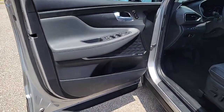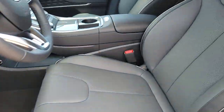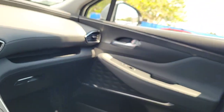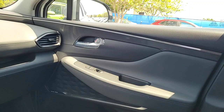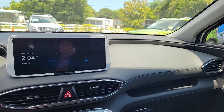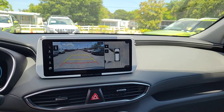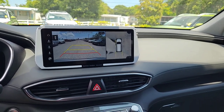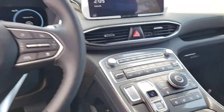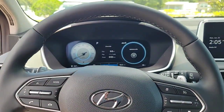Get the comfort features and style you deserve. This Santa Fe is waiting to take you places. Our team will give you an outstanding test drive experience. Stop in today. We'll see you next time.